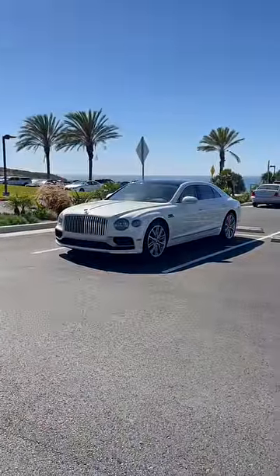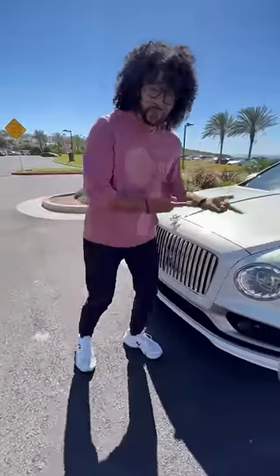What is up guys, right behind me is the Bentley Flying Spur, and I'm going to show you why this is a better deal than a Rolls Royce. Deal is relative — a Rolls Royce is $500,000, this is only $220,000.